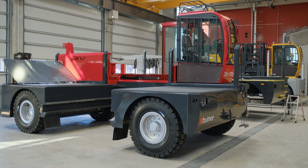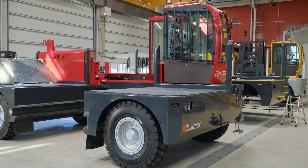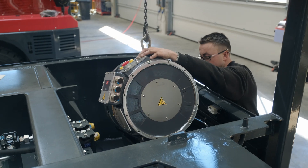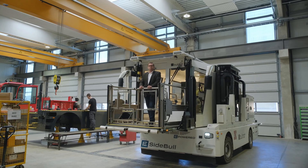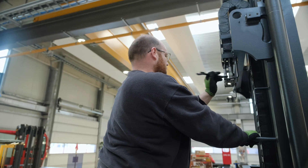Wir sind hier seit 1879 tätig. Wir bauen hier sogenannte Seitenstapler, bauen Mehrwegestapler und in weiterer Folge bauen wir auch sogenannte Ambo-Lifts. Das sind unsere Bodengeräte für den Transport im Flughafenbereich. Wir sind hier am Standort 130 Leute.